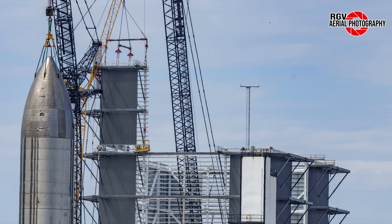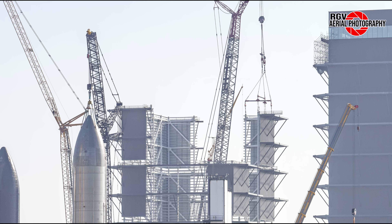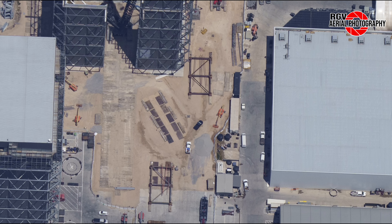It's worth mentioning that the SPMTs — self-propelled modular transporters — were moved to the ring yard in the early morning of Saturday the 15th. Which booster is next to be moved to the rocket garden? Let us know what you think.